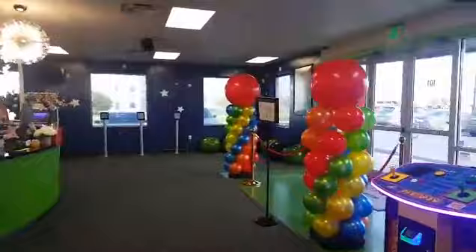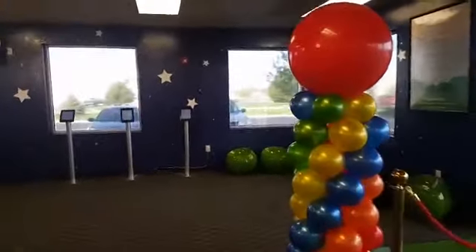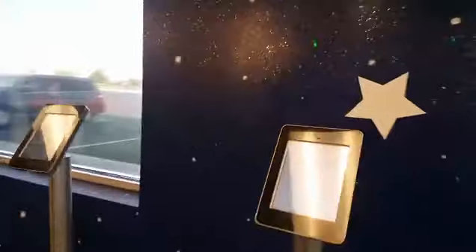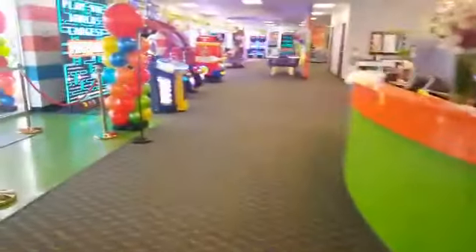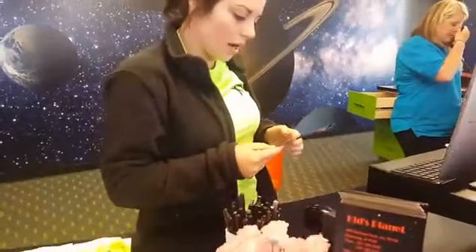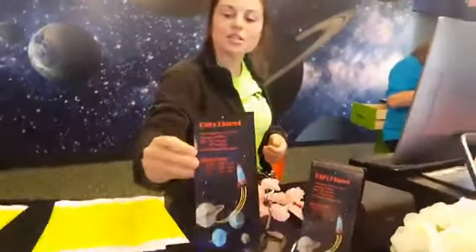It's in Brownsburg. They just had the ribbon cutting. You are going to love it — nine and five, that is like the perfect age. You come in, you fill out the form and then you can load up your card here for the arcade. How late is it open? What are the hours? 10 to 8 on Monday through Thursday, 10 to 10 on Friday and Saturday, and on Sunday 11 to 7. So until 10 o'clock on weekends, guys — you can come here after work.